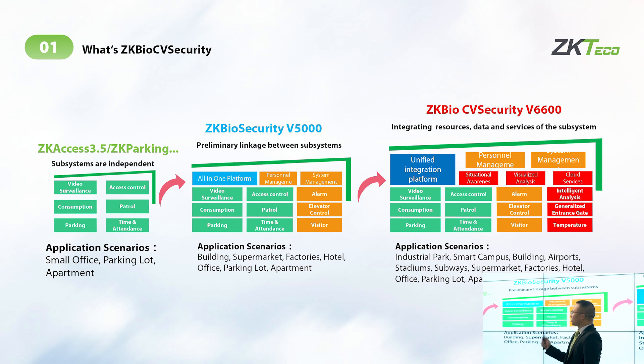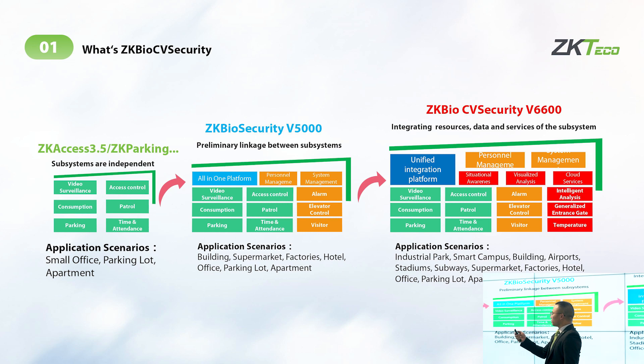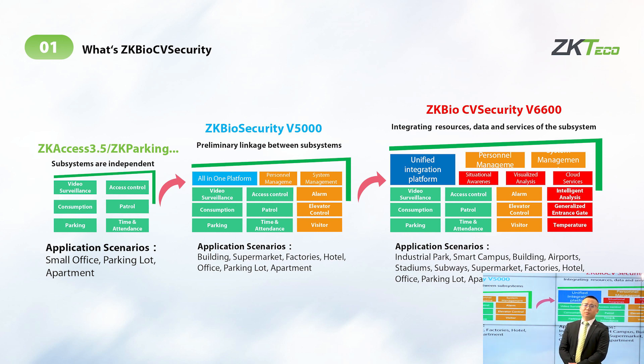The third generation we call JK Bell CV Security. You can see the new modules highlighted in red: cloud service, AI, video surveillance, and intelligent analysis. We also added the temperature module and other new technology factors to strengthen our total solutions, making them more secure and smarter.